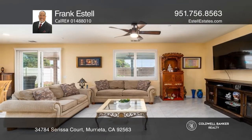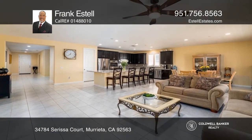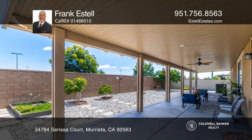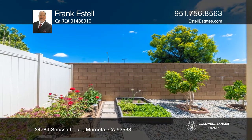A primary suite with a private bath, high ceilings, upgraded carpet, and plank-style ceramic tile. Enjoy wonderful outdoor living in the fully-fenced and landscaped backyard with fruit trees and vegetable-planting garden boxes.